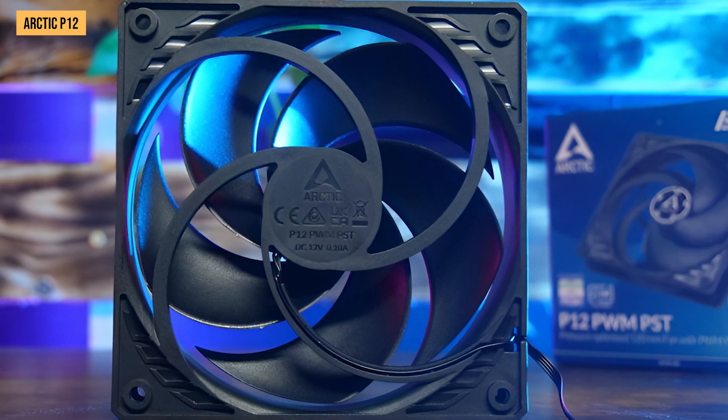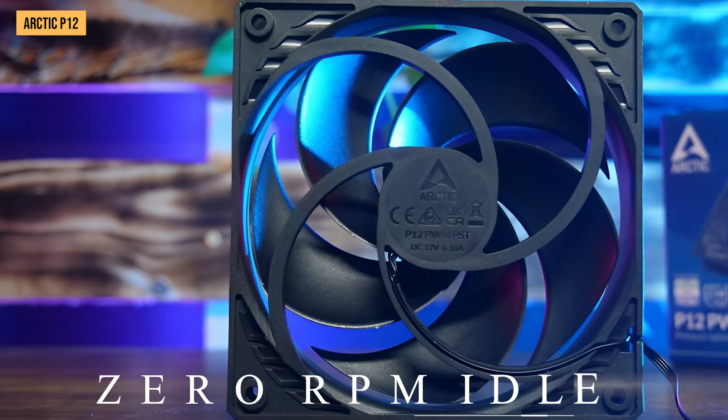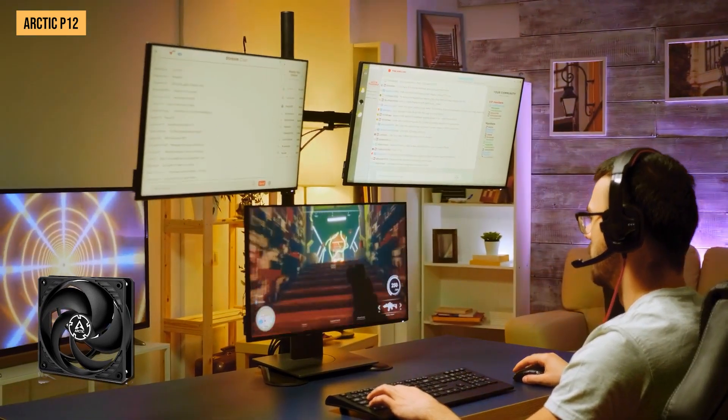The P12 also has a zero-RPM idle feature which completely stops the fan blades when CPU and GPU temps are low. So during basic web browsing or non-gaming use, there's no annoying fan buzz or humming at all.